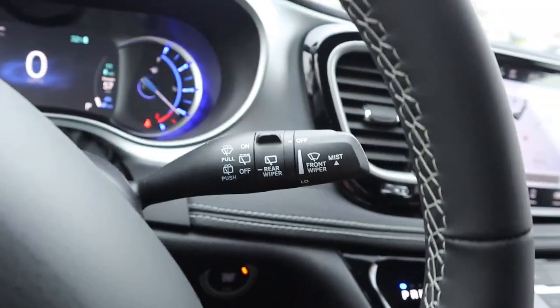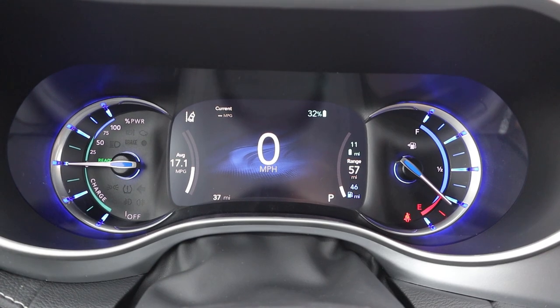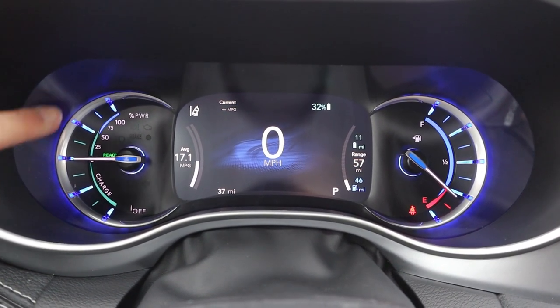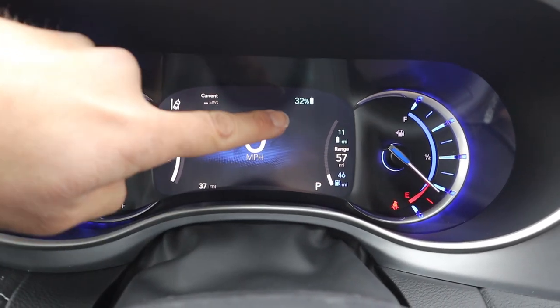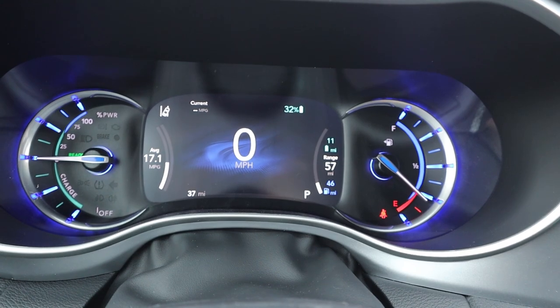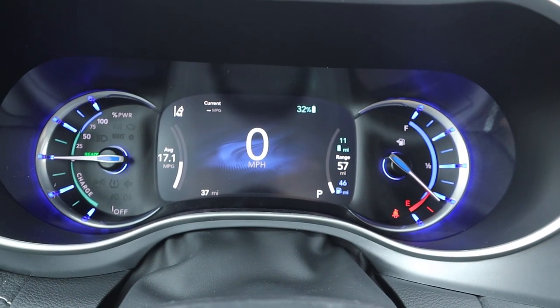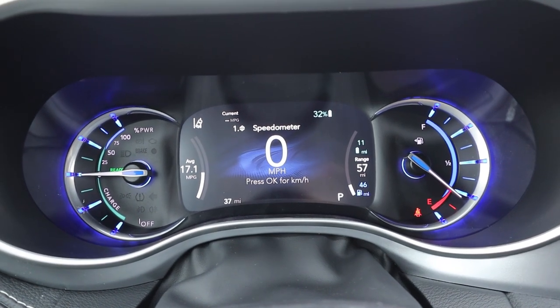Here's the steering wheel — really nice padding all around with contrast stitching in the center. We have adaptive cruise control as well as regular cruise control, controls for the center stack, voice command and phone controls, a turn signal stalk, and a windshield wiper stalk. Here is the center gauge cluster, which shows hybrid information on one side and fuel information on the other. It also lets you know your electric driving range — for example, 11 miles of electric range, 57 miles total, and 46 on gas. It pretty much breaks it all down for you, along with other general information in the center.